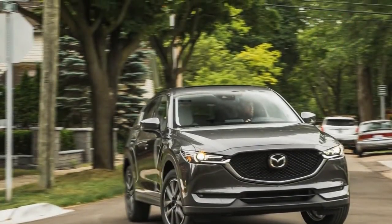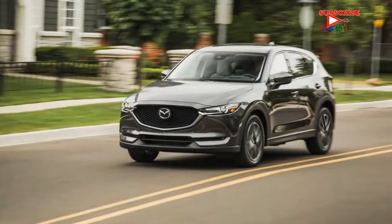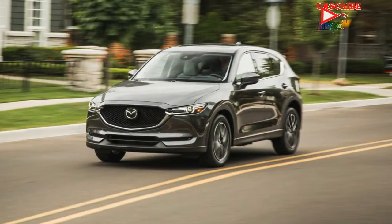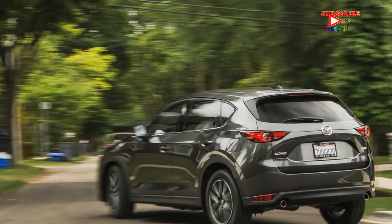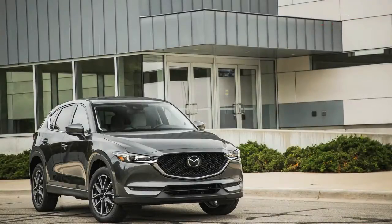Mazda has been moved by the soul of constant change, as it's presently overhauling the second-generation CX-5 in just its second year on the market. The recently updated CX-5 gets an overhauled motor for 2018 with cylinder deactivation technology for enhanced fuel economy, along with a rejiggering of hardware across its trim levels.